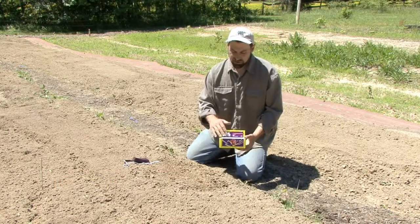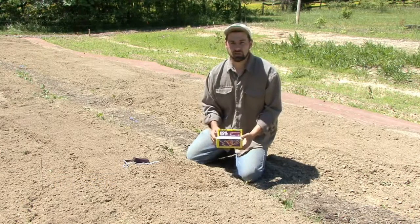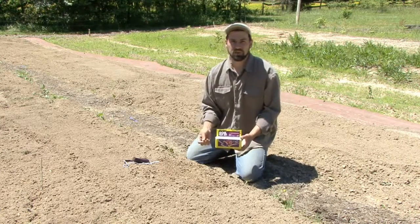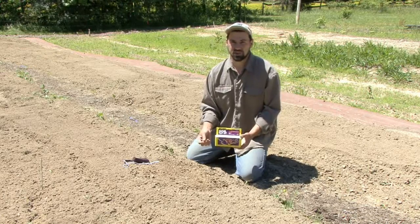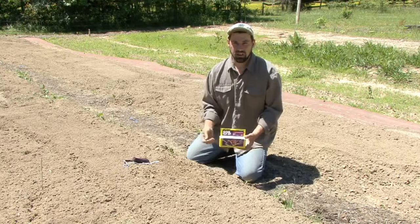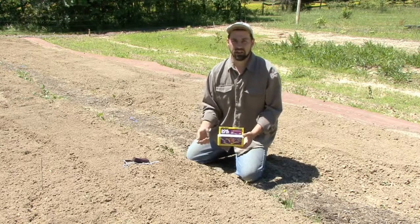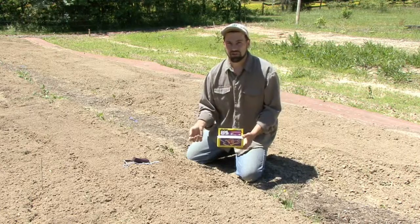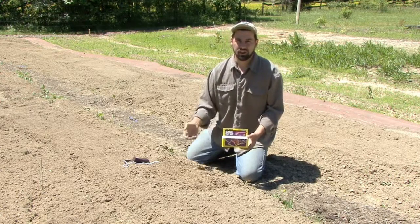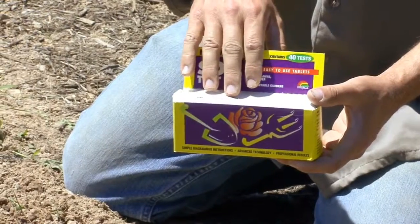With this test kit, we can test for pH and we can also test for the nitrogen content. Nitrogen makes your green growth — your leaves, stems, stalks, and the majority of the plant above ground. That's very critical because we need all of that plant growth to generate the flowers or the roots or whatever we're after on that vegetable. So nitrogen is tested in this kit.